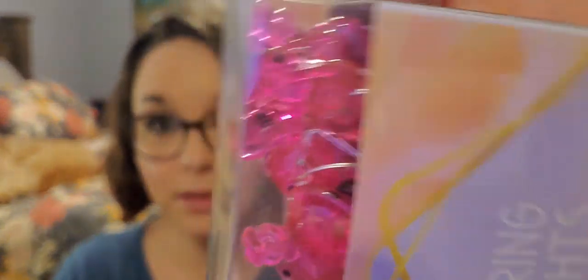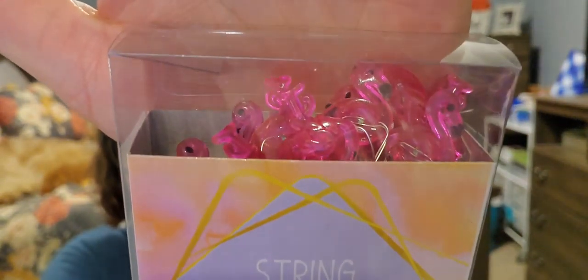My Easter tiered tray right now doesn't have any lights because I couldn't find any I really liked for Easter. But my spring one — I found the cutest lights at Dollar General, they were string lights, five dollars a set. And then they also had flamingo string lights — look how cute! I bought these for my daughter of course. You get 3.6 feet of these too. I picked up one for my daughter to lay around something in her room because she loves flamingos.